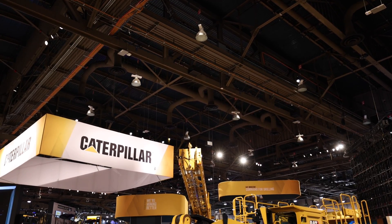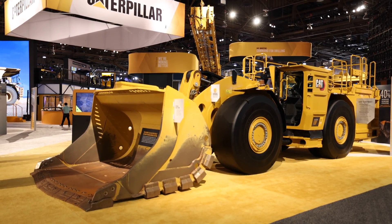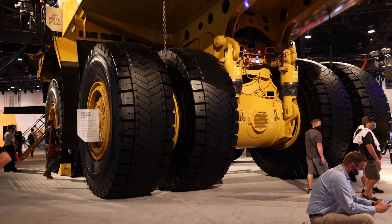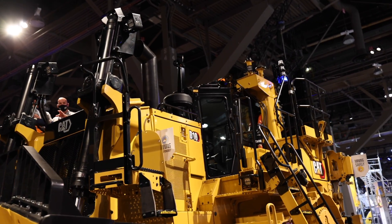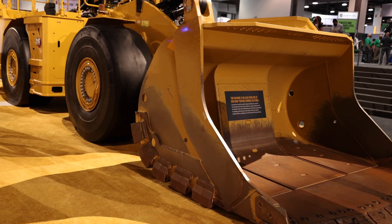This is Mine Expo 2021 here in Las Vegas. We are at the Caterpillar booth, standing in front of an all-new underground loader that Caterpillar is debuting at this show. And the thing about going to a show full of new mining equipment is that beyond looking at all of the new giant mining machines on display, you also get to look into the future — the future as it pertains to construction equipment, at least.